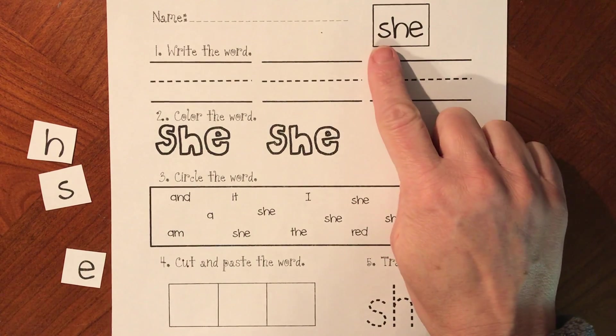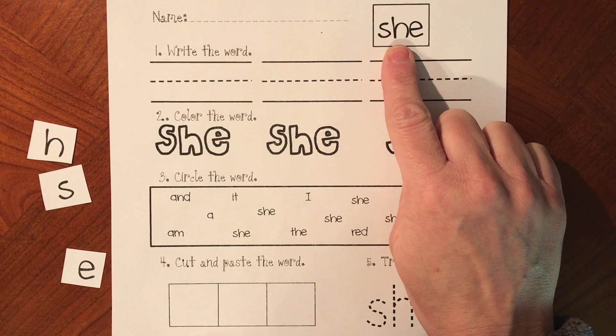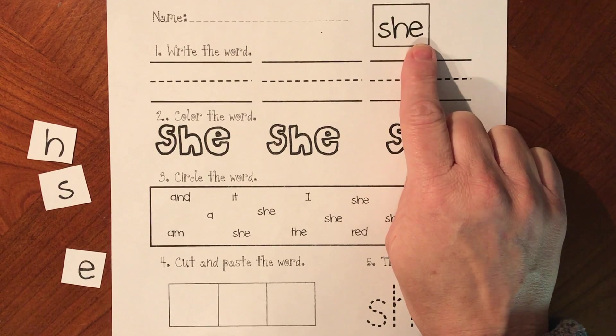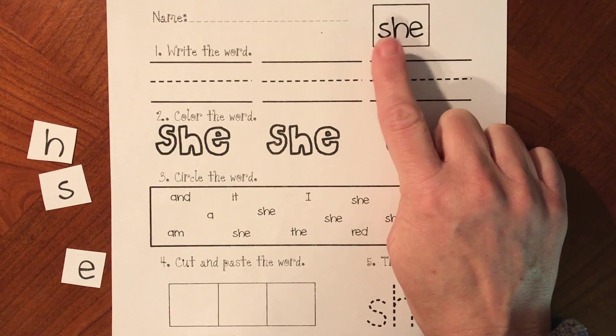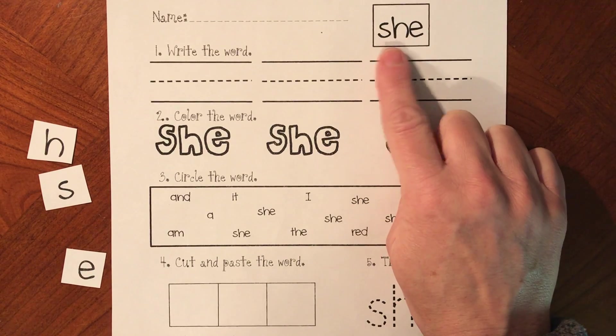She is a sight word, but we do know that S-H says 'sh' and the E says 'E' in this word. So we can kind of sound it out, but we just need to know that S-H-E says 'she'.